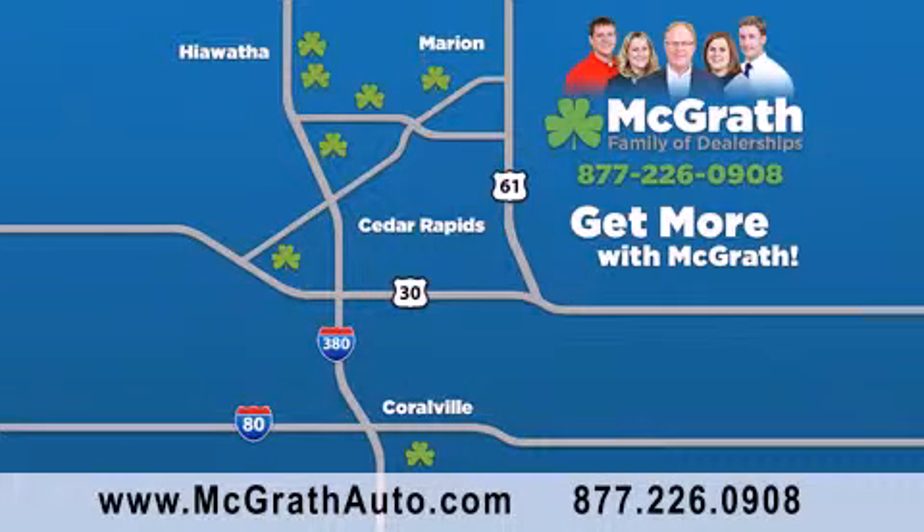We have thousands of vehicles to choose from, all in the Cedar Rapids-Iowa City corridor area. Visit our website at McGrathAuto.com or call one of our seven dealerships. We look forward to serving you.